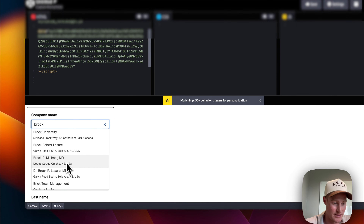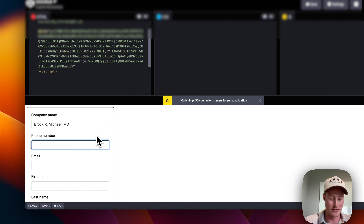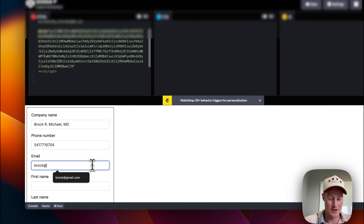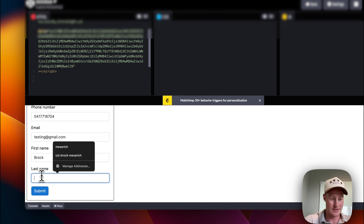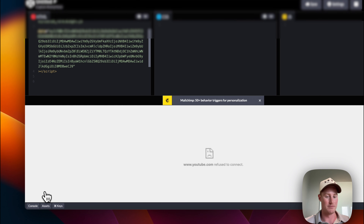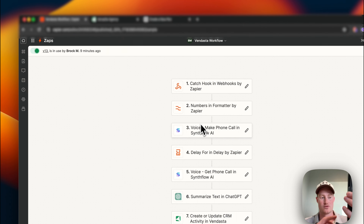Let's fill out the form with a random example: first name Brock, last name Test, phone number, email testing@gmail.com. Now let's go ahead and submit it. We should be receiving a phone call here any second. "The reason for the call today is to follow up regarding the form you filled out about implementing solar into your property. Is now a good time to chat?" Yeah, I guess now is a fine time.